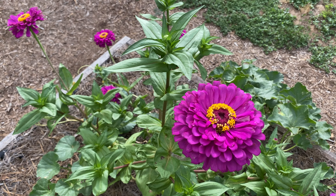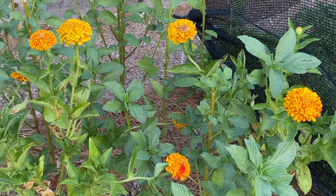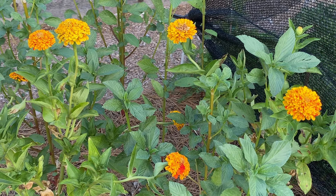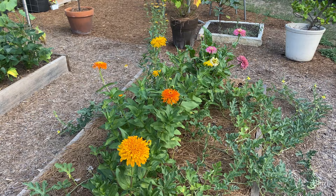And here we have the Golden Red. This is a series from True Leaf. Really unique. The blooms don't seem to be quite as large as some of the other varieties that I've got growing. And in this bed, alongside some watermelons, I'm growing a Cactus Mix Zinnia.